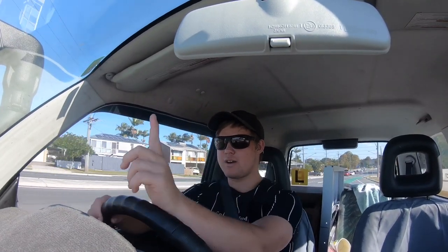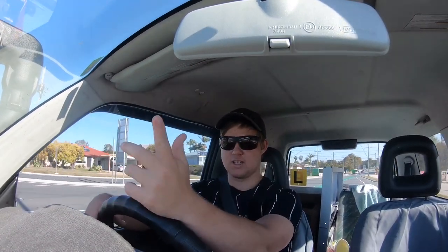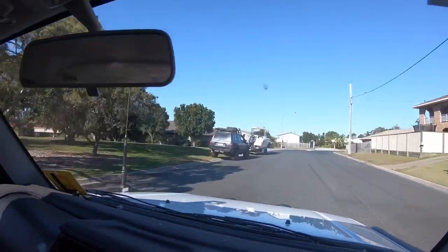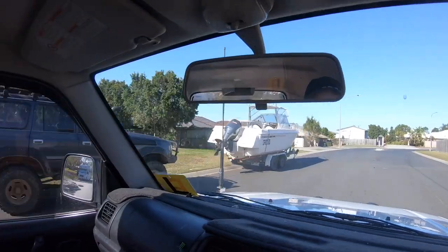Right now I'm heading to get the boat, so I'll see you when I'm there guys. There's the boat — look at it!